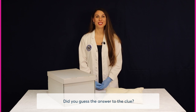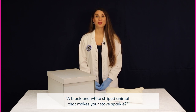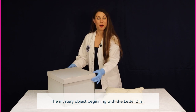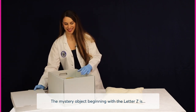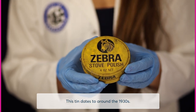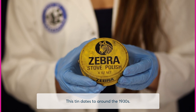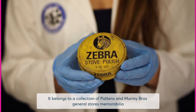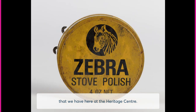Did you guess the answer to the clue? A black and white striped animal that makes your stove sparkle? The mystery object beginning with the letter Z is... Zebra Stove Polish. This tin dates to around the 1930s. It belongs to a collection of Patton's and Murray Brothers General Store's memorabilia that we have here at the Heritage Centre.